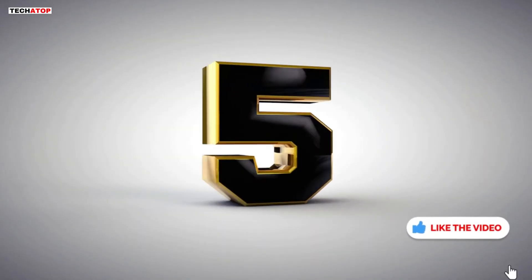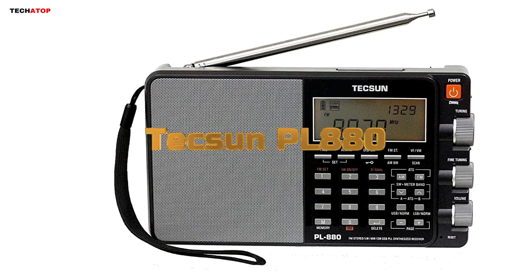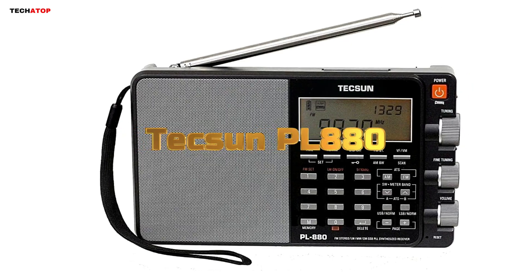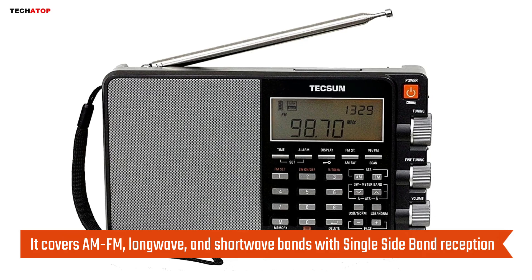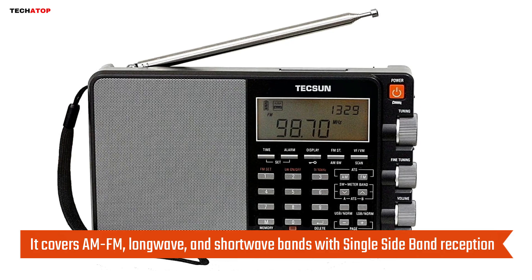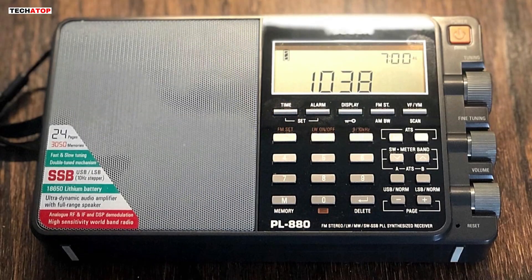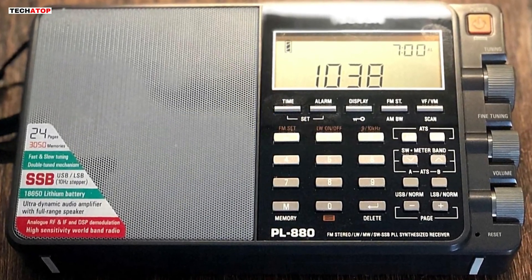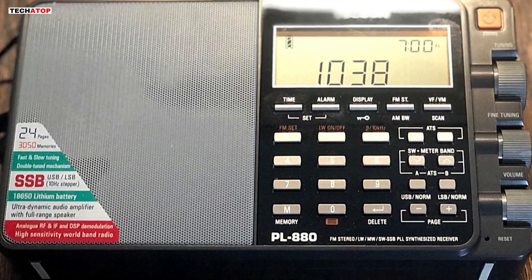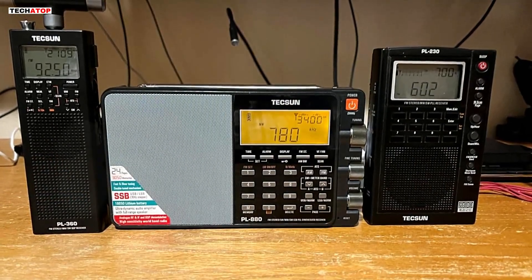Number five. The Texan PL-880 is a portable digital radio that offers impressive features for radio enthusiasts. It covers AM, FM, longwave, and shortwave bands with single sideband reception, providing exceptional signal sensitivity and selectivity. The inclusion of selectable bandwidth filters and 10 hertz tuning steps makes fine-tuning a breeze, especially for shortwave listeners. Powered by a rechargeable battery with a built-in charger,